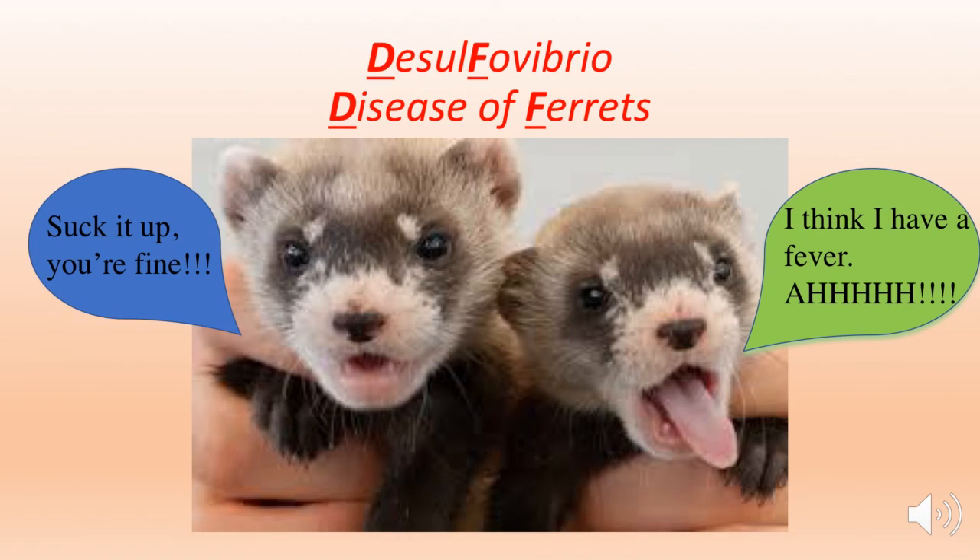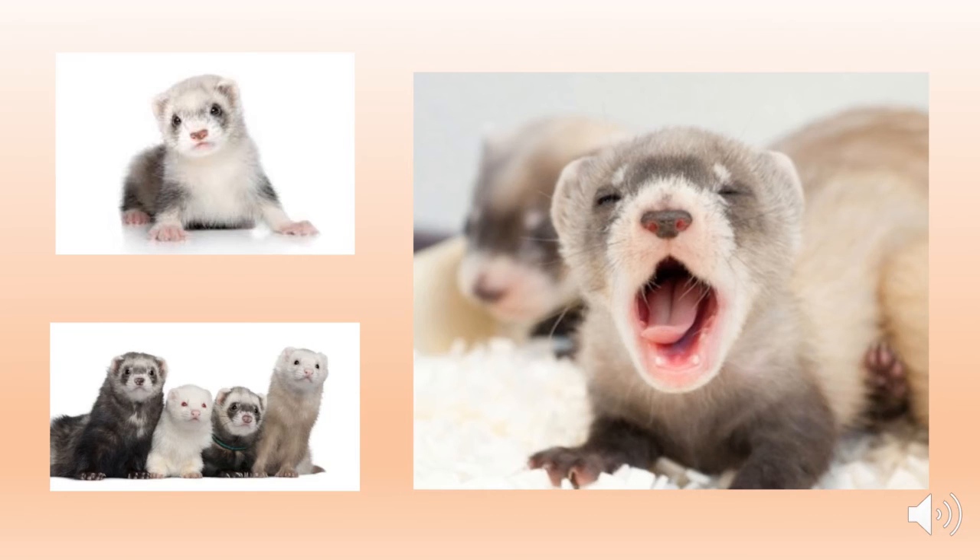Disease-wise, ferrets can get proliferative bowel disease, caused by Desulfovibrio — I associate the D and the F from that word to disease of ferrets to help me remember. They are not susceptible to feline distemper, but can get canine distemper, so that is a study they are commonly used for, in addition to influenza studies.